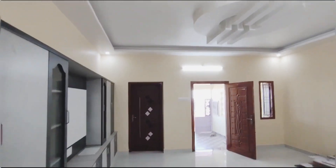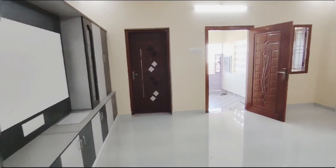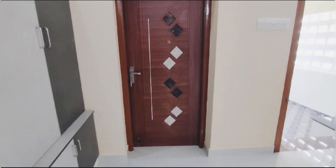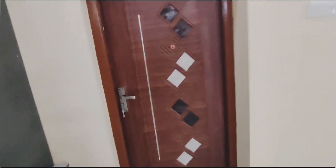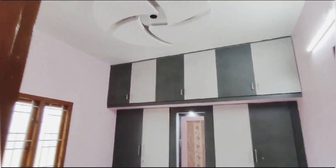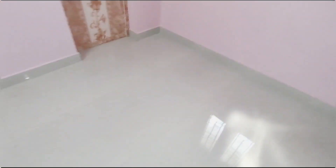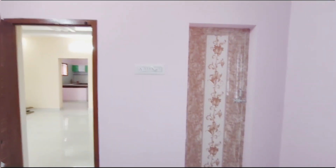You can also put the wardrobe in front of the TV. If you have it painted, it looks very neat. This is the second bedroom. If this bedroom is 10 by 11, it is a little beautiful.